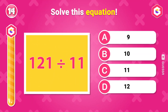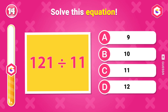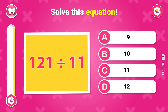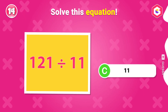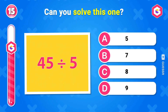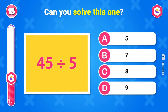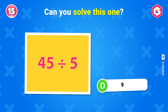Solve this equation. 11. Can you solve this one? 9.